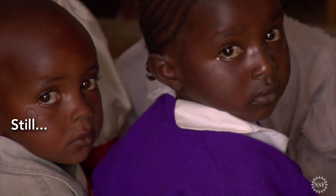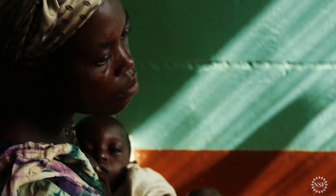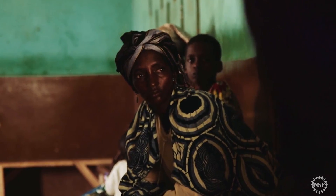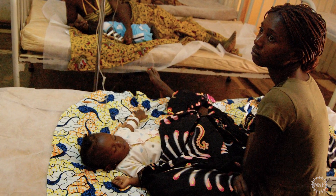The problem with malaria is there are 220 million cases each and every year. That equates to two-thirds of the entire population of the United States. We lose 500,000 people a year, mostly women and children, to malaria.